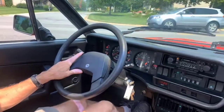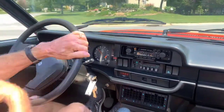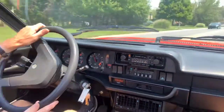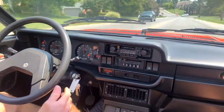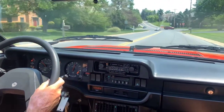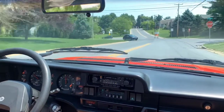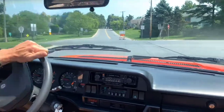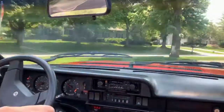The car always starts nice and easily. It is fuel-injected. These cars are pretty rare these days to find them in nice condition. This car drives great. Transmission shifts well, as you'll see.